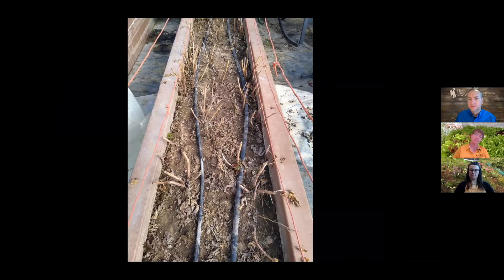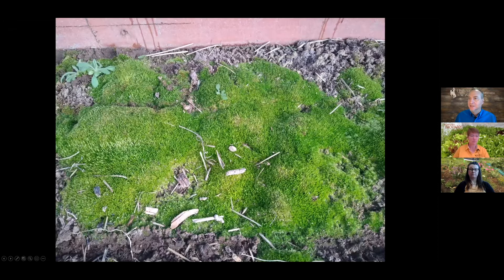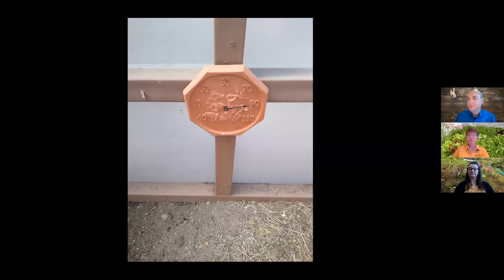A bed of raspberries is already coming up out of the ground in March with a couple inches of growth. Strawberries are starting to wake up. Jeff mentions moss was a problem — as a kid he liked it, but moss competes for space in the garden. They didn't have much of a problem in 2021, though the reason wasn't clear.